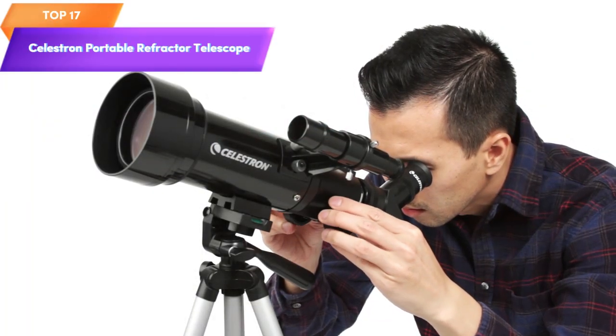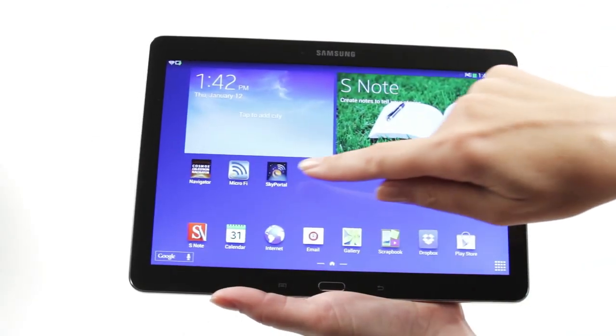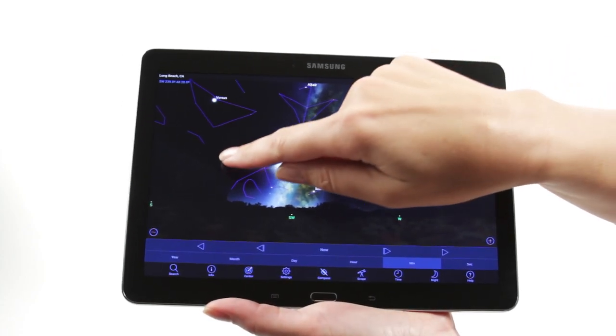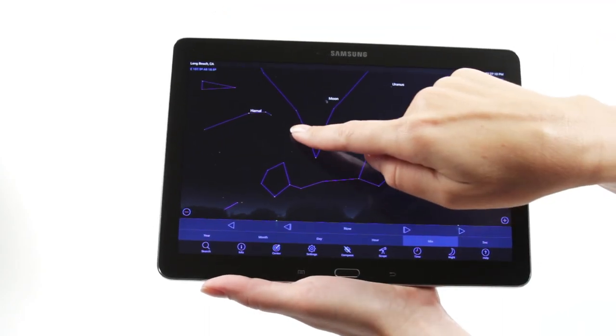Top 17 is a portable refractor telescope suitable for beginners. It features a 70-millimeter aperture and fully coated glass optics for clear views of celestial objects. It is compact and lightweight, and comes with a bonus astronomy software package.